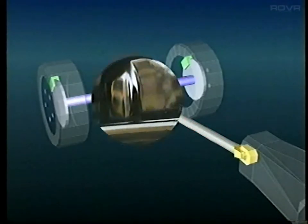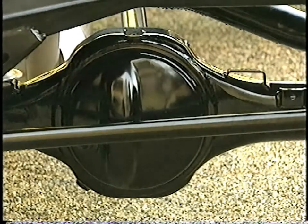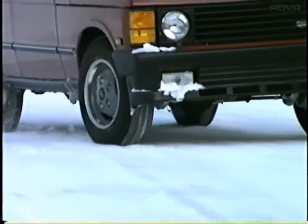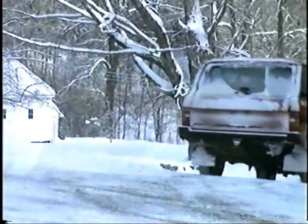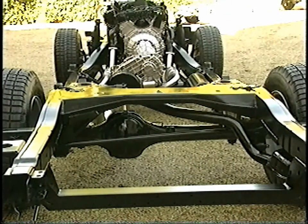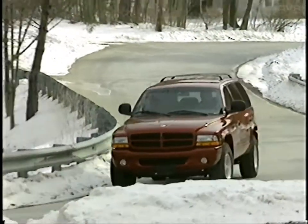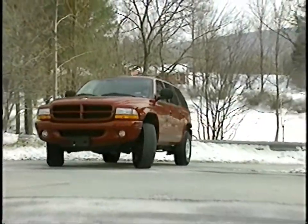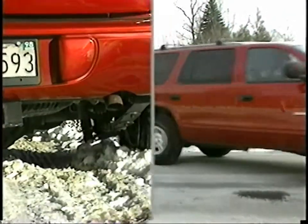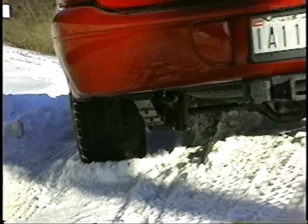The differential also performs another function: it permits each wheel to turn at a different speed. As a vehicle goes around a corner, the wheels on the outside travel faster than the wheels on the inside. Without the differential to allow this speed difference, the inside and outside wheels would fight each other, causing adverse handling, excessive tire wear, and possible damage to the drivetrain components. While the differential allows smooth operation when cornering on-road, in low traction situations it sends power to the wheel with the least resistance or least traction.